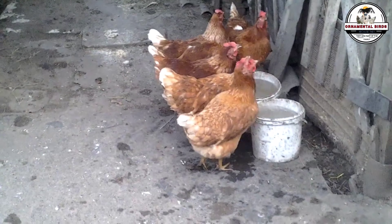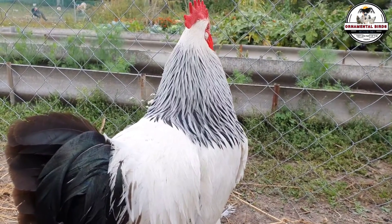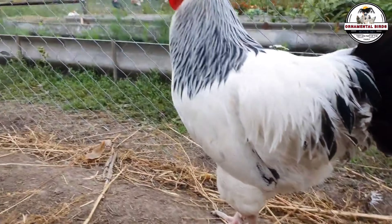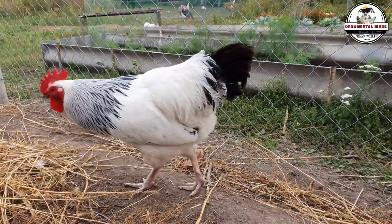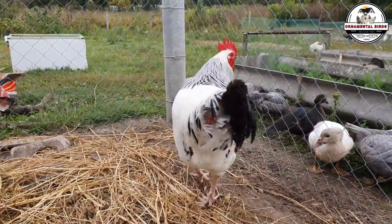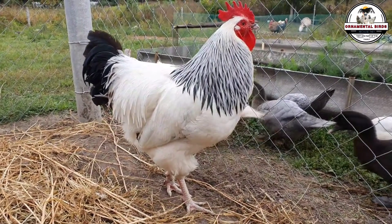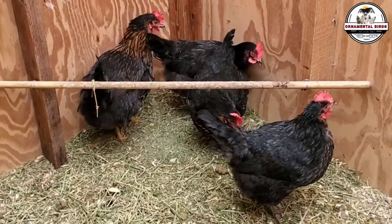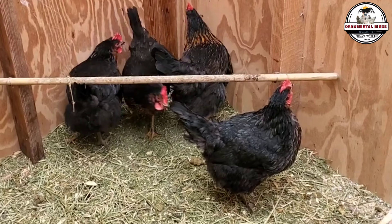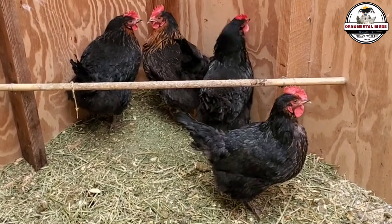Welcome back. Let's get down to business. The daughters of your best hens are useless. I'm not giving you personal opinions today. I'm going to break this down with hard numbers, biology, and cold hard facts on why trying to breed the offspring of industrial hybrids is the fastest way to bankrupt your farm, kill your profit margins, and fill your run with birds that eat like queens but lay like freeloaders. If you are thinking about putting those brown eggs into an incubator, stop. Listen to this first, because I'm about to save you years of failure and frustration.